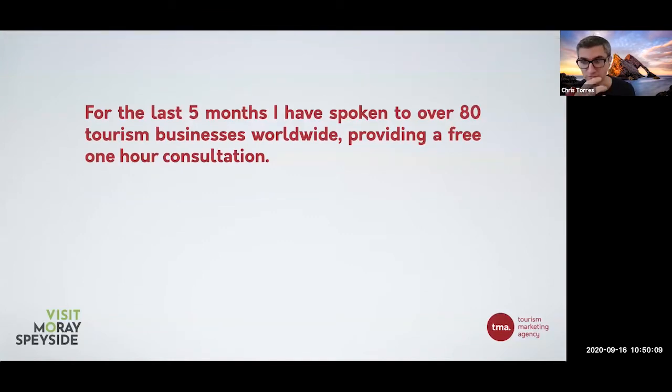For the last five months, this is where a lot of this workshop has been driven from. As soon as COVID hit, I could see what was going to happen. I basically opened up my diary and I spoke to over 80 tourism businesses worldwide. I provided an hour's free consultation to speak to them, find out where they were, give them some advice on how they could pivot their business to focus on different areas, giving them a lot of advice in terms of the local markets and what they should be focusing on.